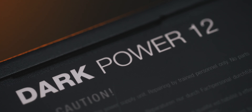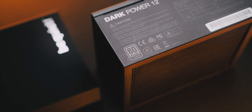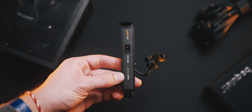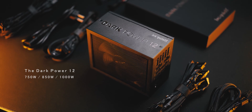Power your system with incredible power — the Dark Power 12 from BeQuiet. This one has the highest efficiency rating possible, 80 Plus Titanium certification, impressive frameless fan cooling, an overclocking key to switch between single and multi-rail operation, and fully modular cables. Check it out below.